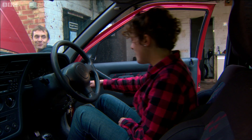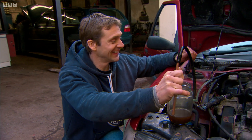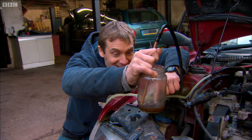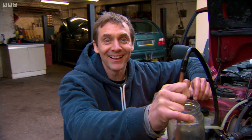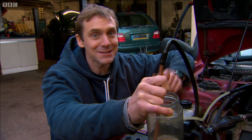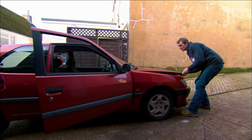Kate, are you all right to start her off? Keep going. Look at the level — that's dropped down. This car is running on diesel that used to be plastic. Waste plastic at that. The rig of fire!